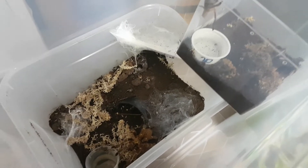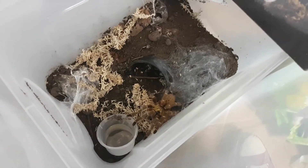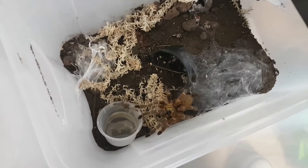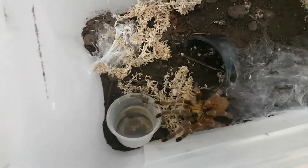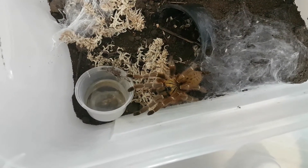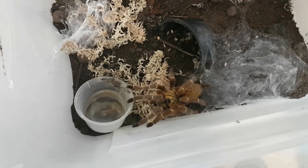I don't think anything much is going to happen today, so I'm going to just record some more videos in other places with other spiders. And then if anything happens, I'll wrap the camera back on these two.